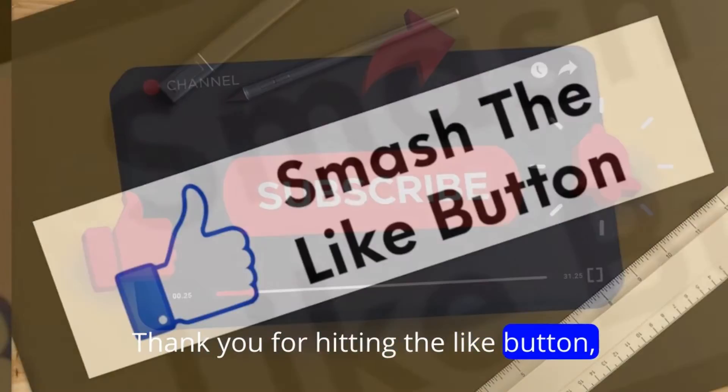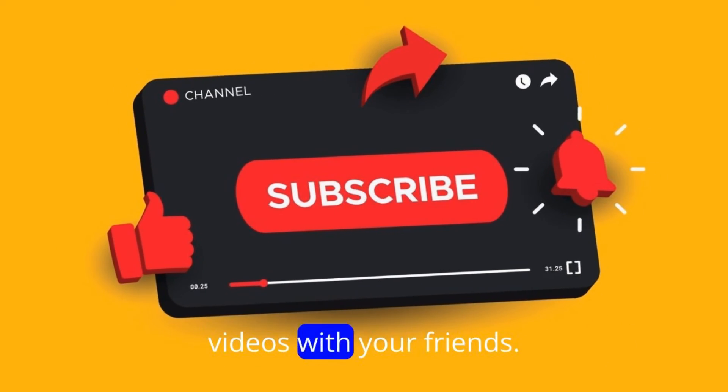Thank you for hitting the like button, subscribing to my channel, and sharing my videos with your friends.